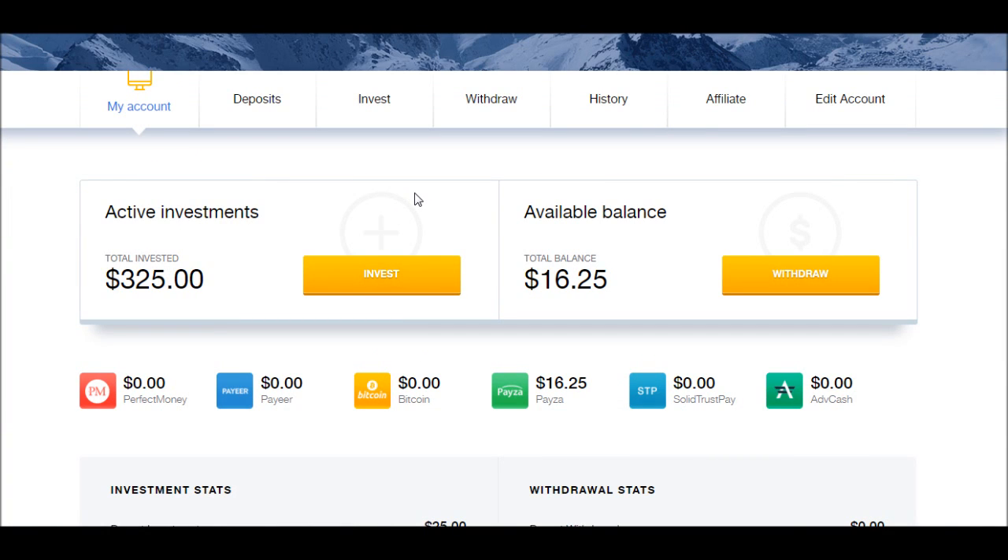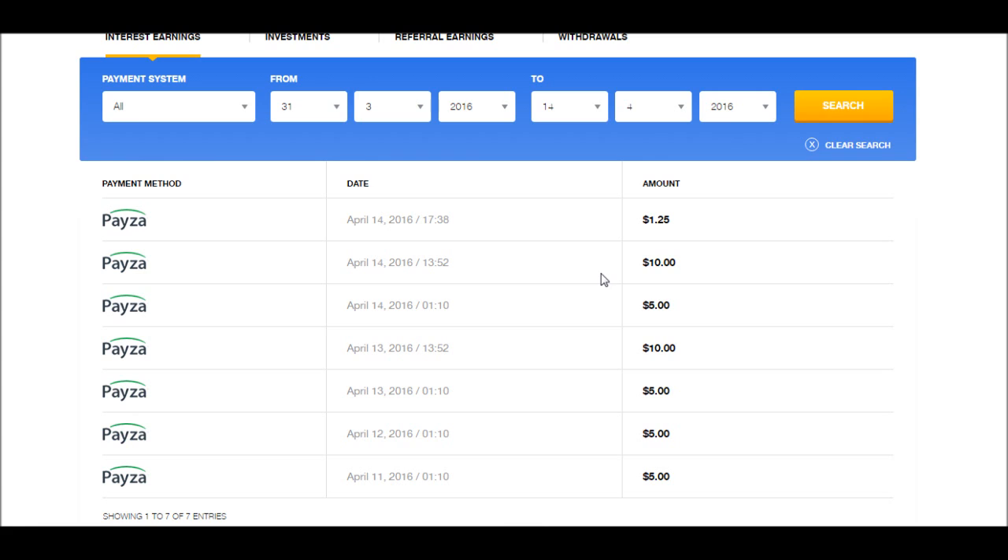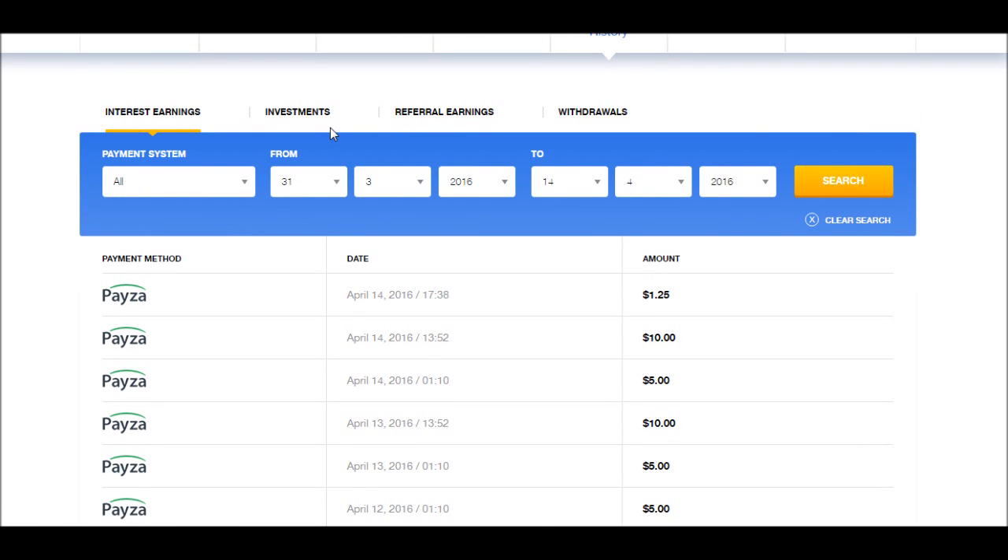There's nothing major — I just want to show you that everything is on schedule and it's going how it's supposed to go. Going to my history, you will see my first deposit with $5, the second day was $5, the third day was $5 — but this is also the day where I added the $200. So this is $5 off the first $100, $10 off the $200. I said I put me at $25, so I reinvested $25. So today it's $5 off the $100, $10 off the $200, and $1.25 off the $25 because it's 5% of each deposit — each individual deposit has its own interest.